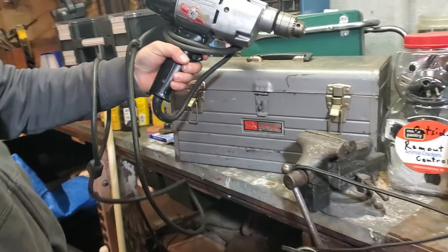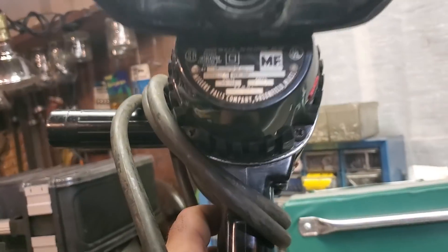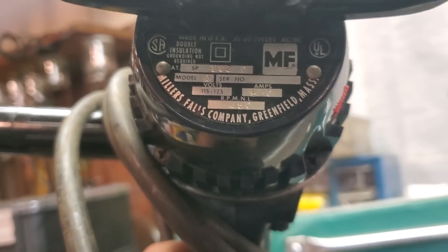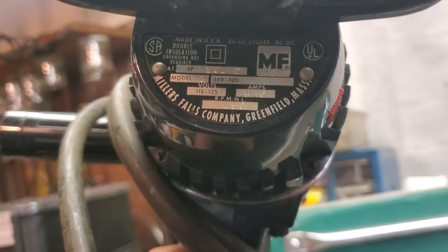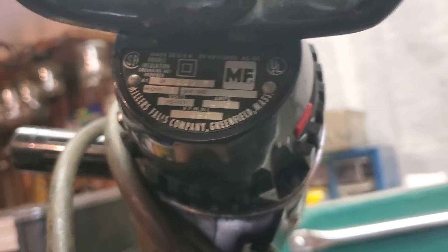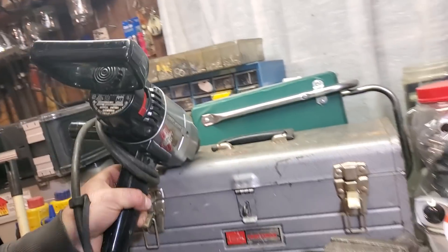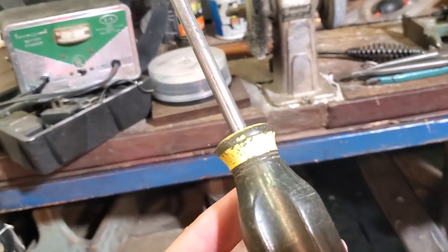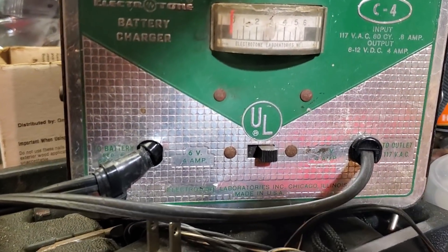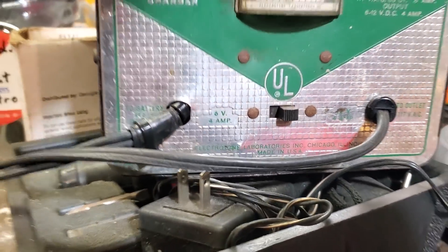Look at this old drill — shockproof. Oh wow, that's a beast. What year is that from? Miller's Falls Company, made in the USA. It says 35 but I can't believe it's that old — I bet it's at least from the '60s. And look at this old battery charger — Electro-Tone battery charger, made in the USA. This guy didn't play around.